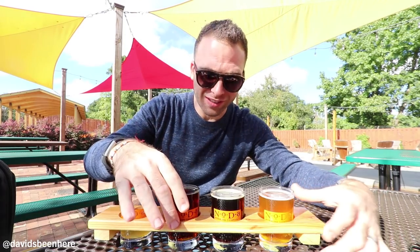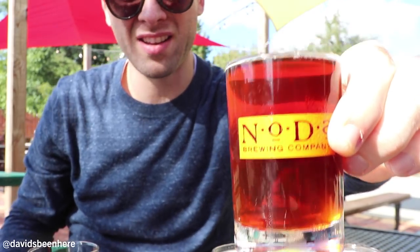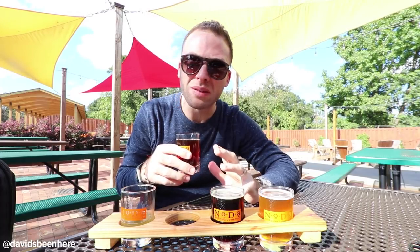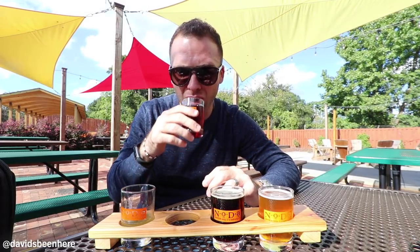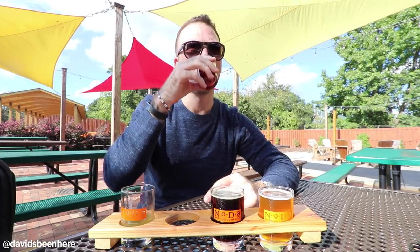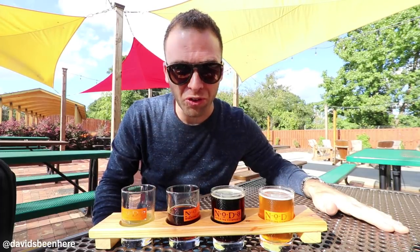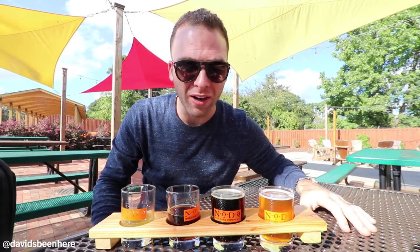Next we have the Gorgeous. It looks gorgeous — a beautiful red. It's like a red ale with some German taste to it, almost like a German wit. It really feels like I'm in Europe right now with this. I understand why it won a gold medal. It's so good. Next, the Coco Loco — a coconut porter that won a silver medal at the Great American Beer Festival.